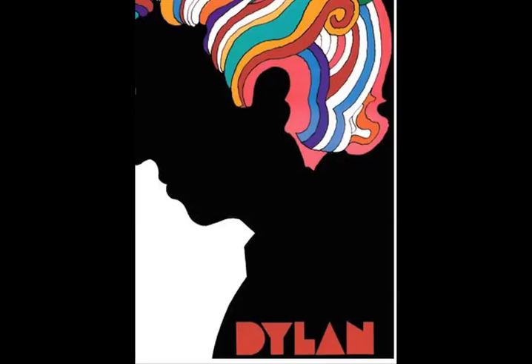The first piece that we will be focusing on is a poster that was included in Bob Dylan's Greatest Hits record. And it looks like this.